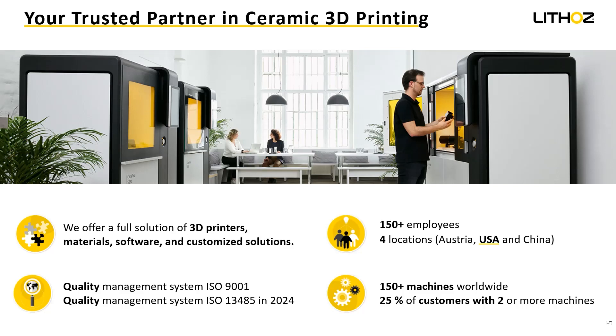Our goal is really to focus on the development of the printers and the materials. We do not have a 3D printing lab — that is basically up to our customers. We have a few customers who provide 3D printing services, but our goal is to develop and improve our materials, hardware, and software.